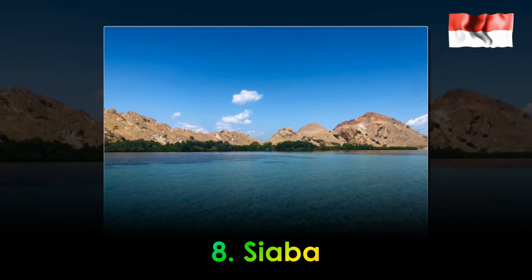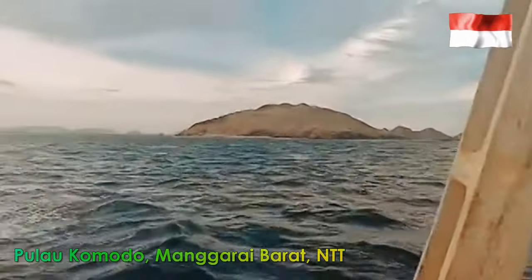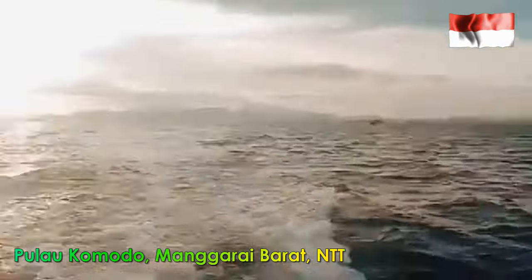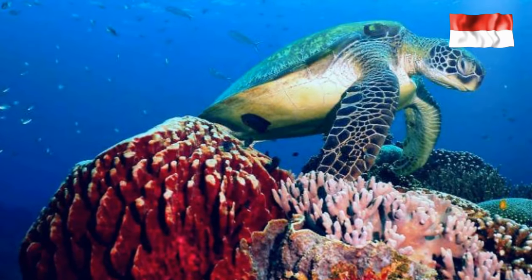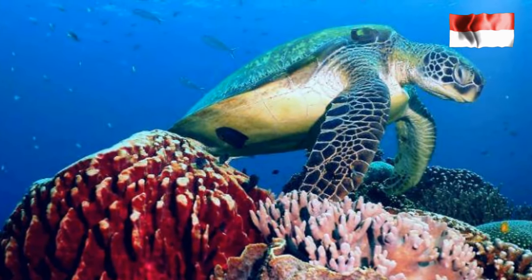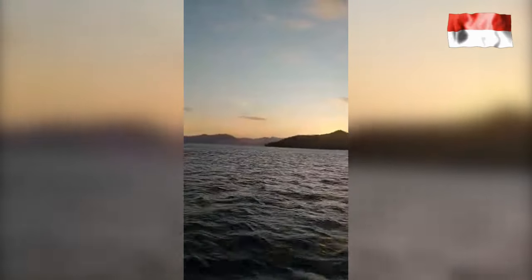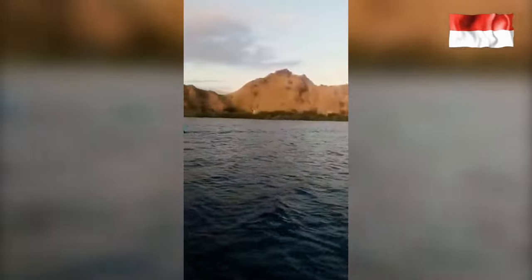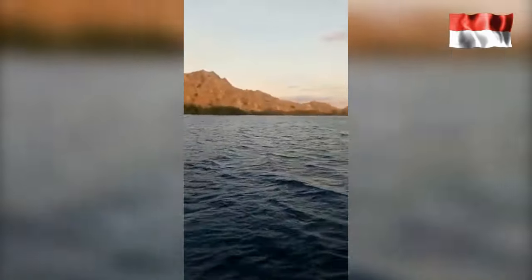8. Siaba. The island popularly known as the City of Turtle is the best spot to see turtles. The water is clear and the coral reefs are still beautiful, inviting you to melt with the beauty of the sea. You can experience a once-in-a-lifetime opportunity to swim and take pictures with the turtles. Even though you can see turtles directly, you are not advised to get too close to them, so that the natural habitat of the turtles is not disturbed.